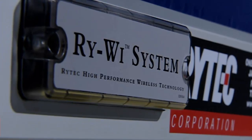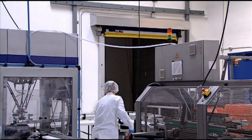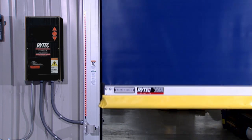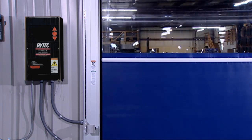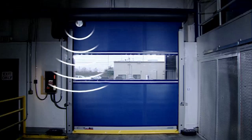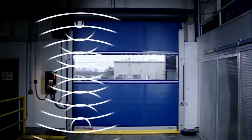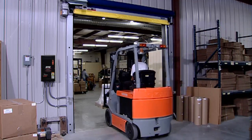RiWi wireless technology eliminates troublesome coil cords attached to the bottom bar and communicates the exact position and status of the door to the system. The exclusive two-way communication technology ensures continuous and uninterruptible performance in virtually all temperatures and weather conditions.